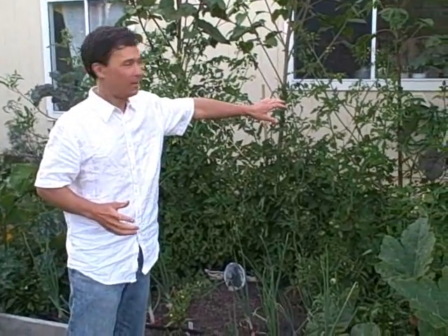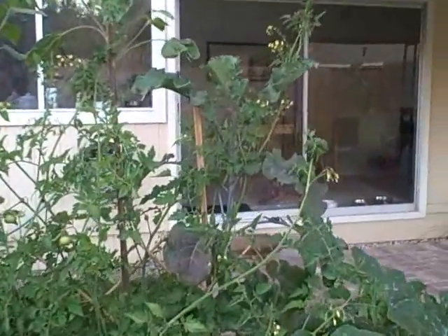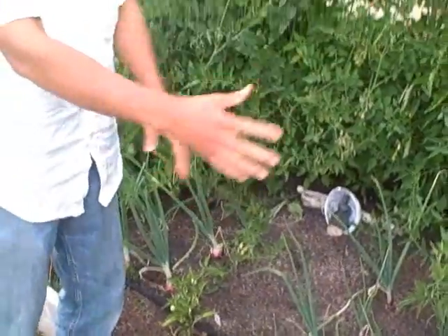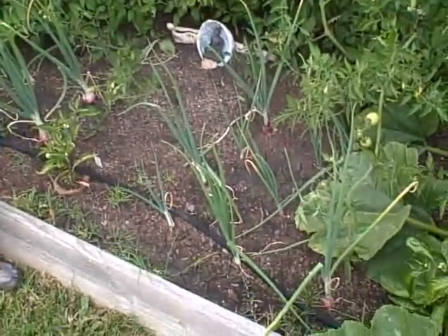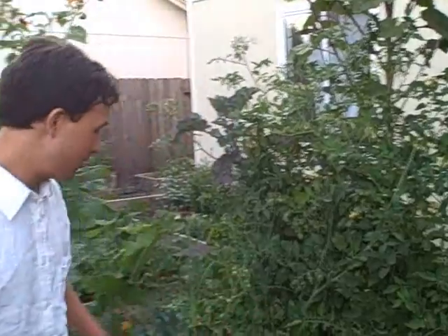Next let's head back to the raised bed and talk about some of the things Jesse's done that have made his garden grow better this year. One thing I like is that he planted all the tall crops in the back — tree collards, sunflowers, and tomatoes are all in the back. The sun comes from the opposite direction, so if those big plants were in the front they'd shade everything else. By putting them in the back, all the front crops get good sun, and the shaded area behind is just lawn he doesn't need sun for anyway. Very smart.